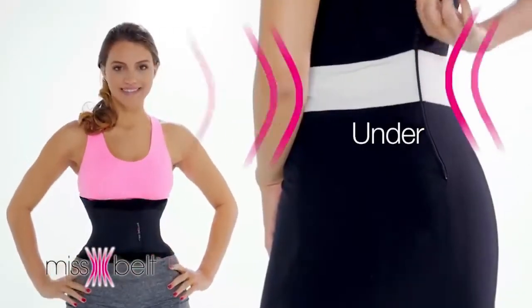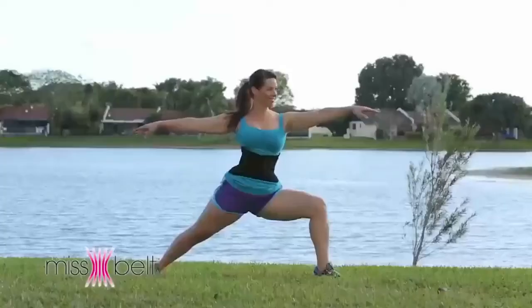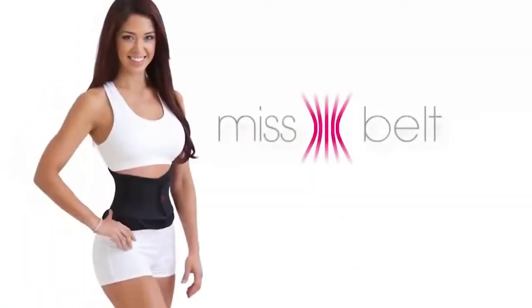Wear it over or under your clothes while at home, walking, working, at the gym. Wear Miss Belt to hide your baby body instantly. No matter what you do, do it with Miss Belt.